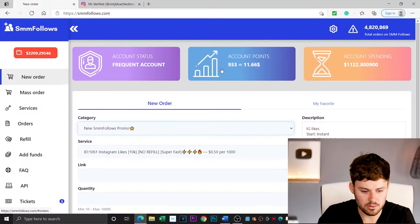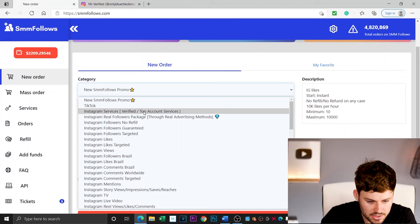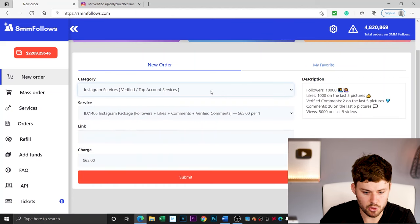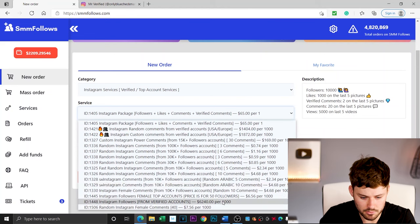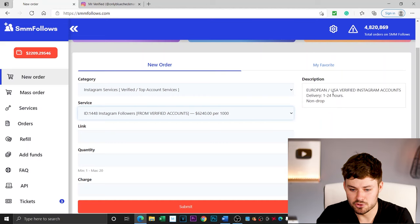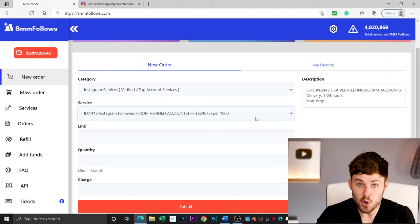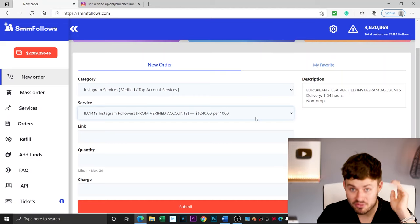All right guys, we're on our site now — smmfollows.com. If you want to learn how to set up an account and transfer funds in there, check out the other video, first link in the description. We're going to go into new order, down to Instagram services, top account services verified, right down to the bottom. European USA verified Instagram accounts — $6,240 per 1,000.